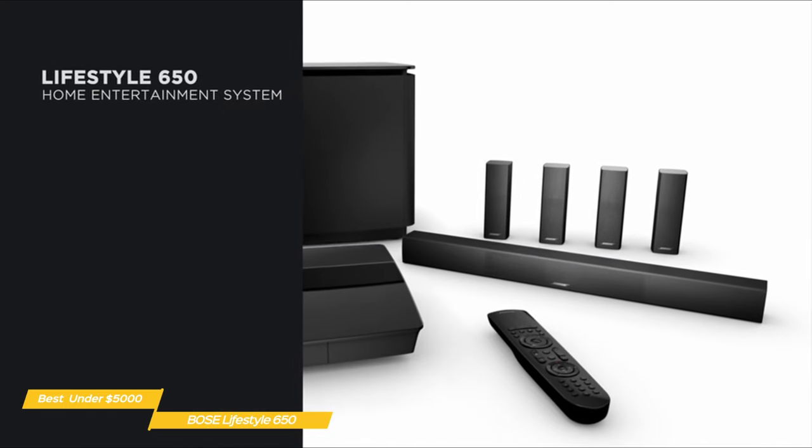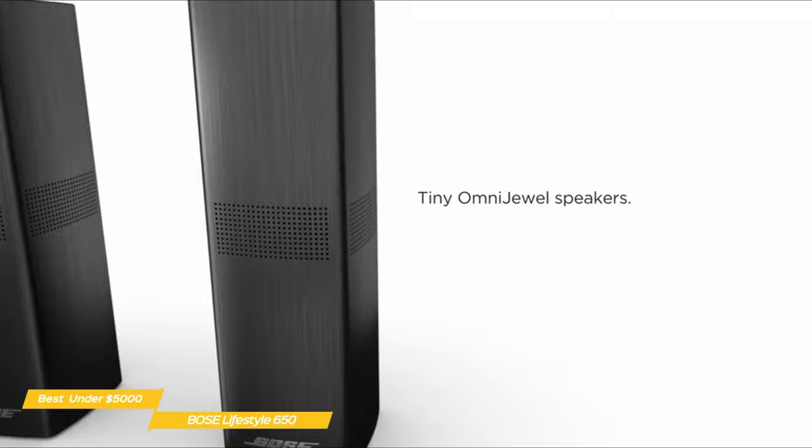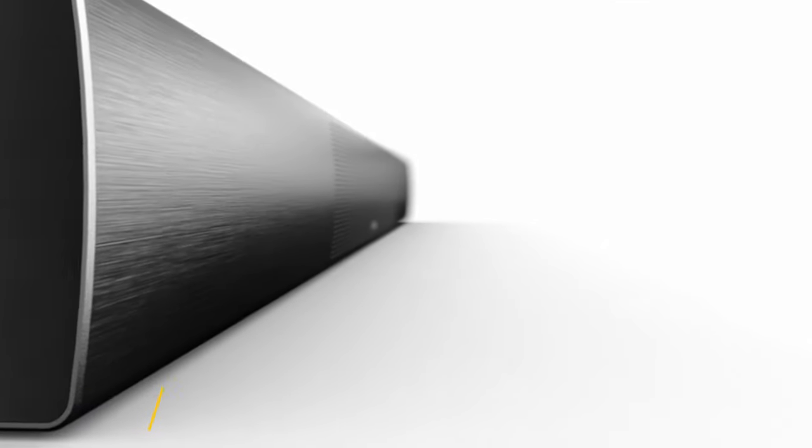The Bose Lifestyle 650 home theater system is the epitome of the all-in-one home theater system, and delivers amazing sound quality that you're sure to be impressed by. If you want the best and you can bankroll it, you should put this system on your shortlist and see it in action.